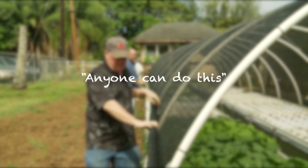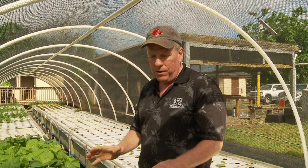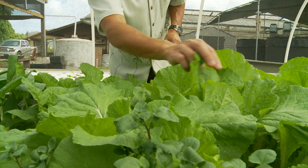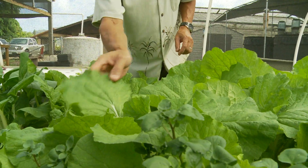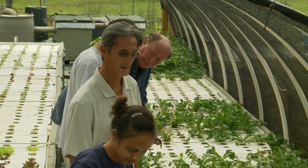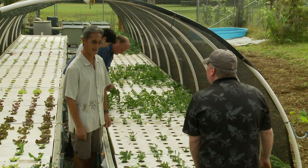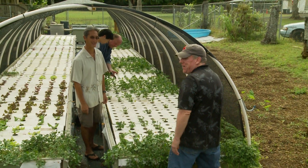Anyone can do this — anyone can be an aquaponics farmer. It takes a little bit of training, and then you just sit back and watch your garden grow. Lettuce normally grows from seed to harvest size in about 90 days, but we can do it in 42 days. We can actually grow eight times more produce compared to traditional soil farming.